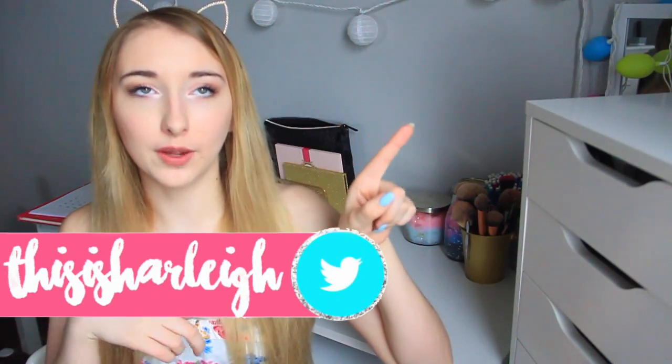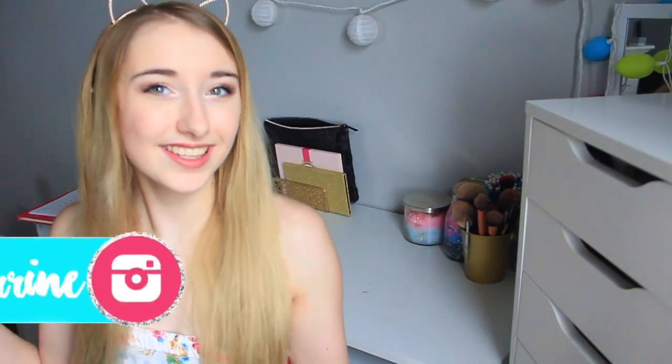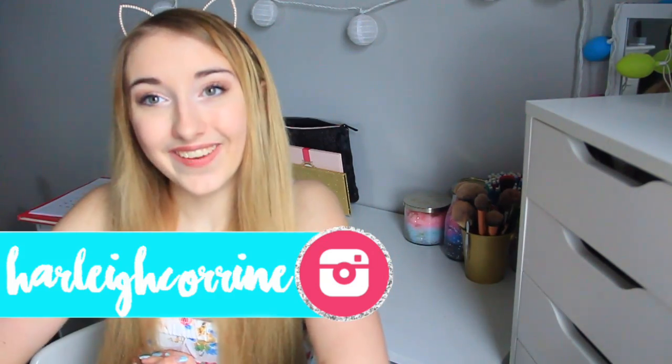Hey guys, it's Harley and today's video is going to be a spring break haul. I have not done a haul in forever, like it's been so long. I'm going to be showing you guys a couple things I bought on the first day of spring break, which was yesterday for me. The 24th was the day I got out for spring break and that's the day I went shopping. So let's just get started with the haul.